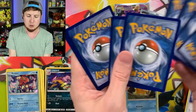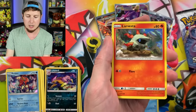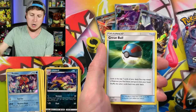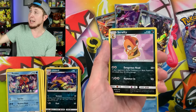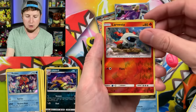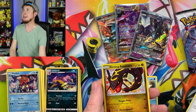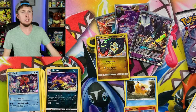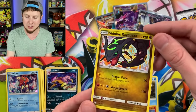Next booster pack — we have ourselves a Breloom, Minun. You can see Plusle right back there chasing it. Larvesta, Torchic, Ivysaur, Energy, Great Ball, Scrafty, Damage Mover, Larvesta again. And we got a shiny boy! We got ourselves a Shining Rayquaza! Look at that beautiful Shining Pokémon right there — absolutely gorgeous. Boom! That's what I'm talking about. Love, love, love Shining Legends — it's a great set.